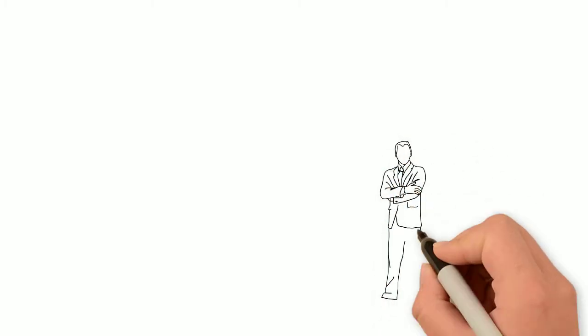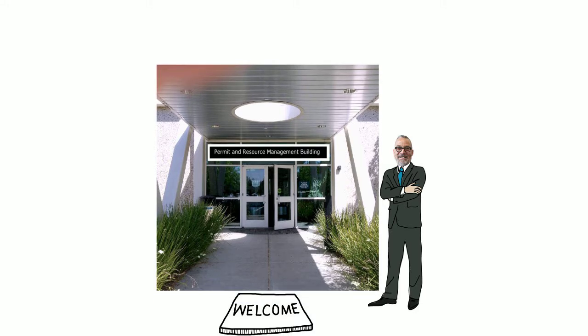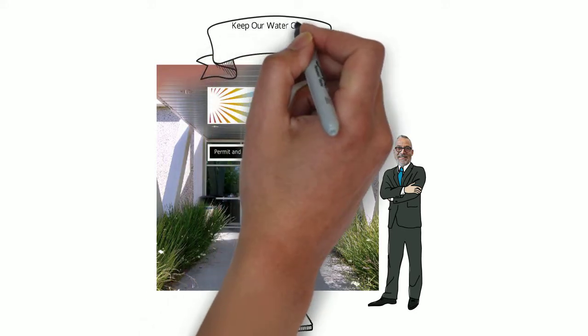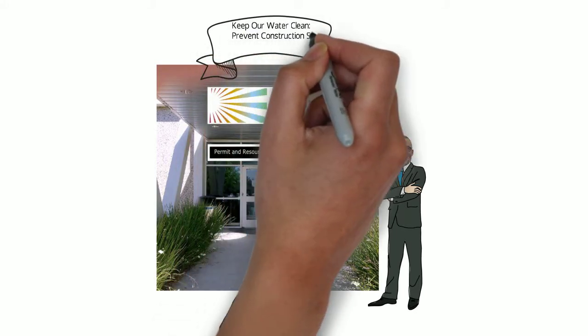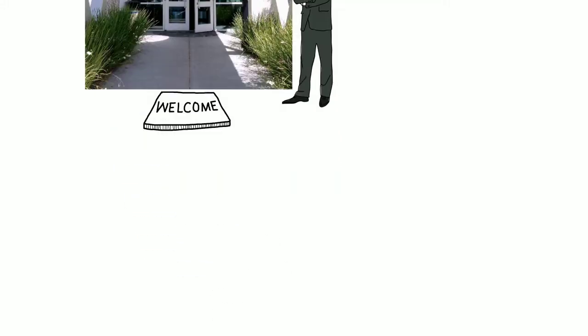Hi, I'm Tennis Wick, Director of Permit Sonoma. Welcome to our YouTube channel, designed to help our customers navigate our services. This video, Keep Our Water Clean: Prevent Construction Site Storm Water Pollution, presents the best practices for managing construction sites to control erosion and prevent polluting runoff.